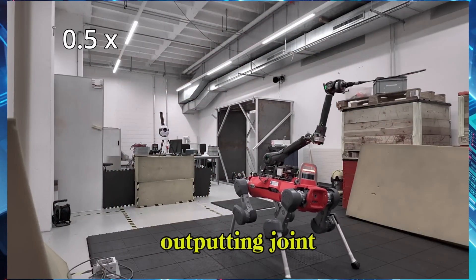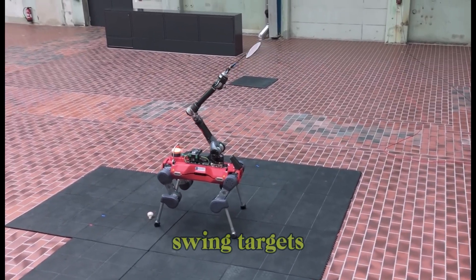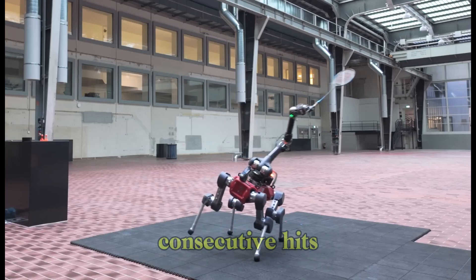We train the robot to track timed end-effector states in simulation, outputting joint position targets for the entire system. Each episode includes multiple swing targets, preparing the robot for consecutive hits.